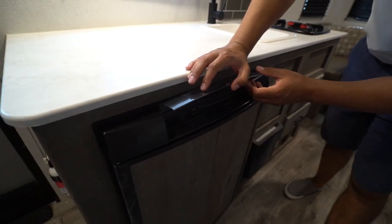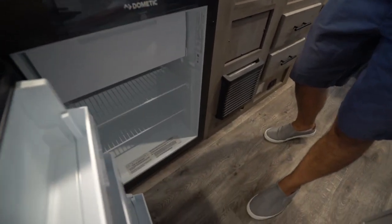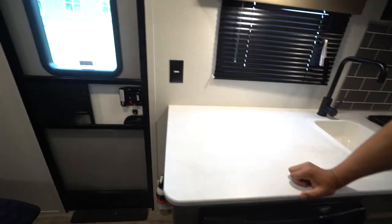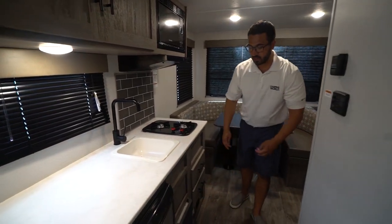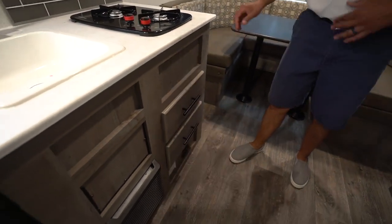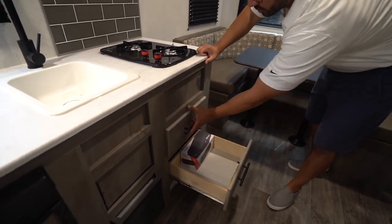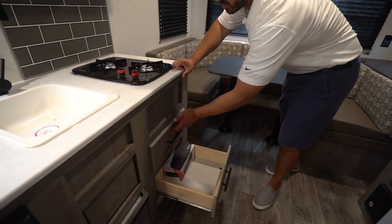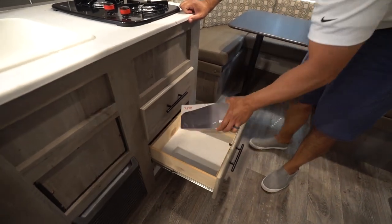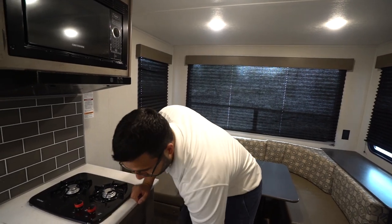Dropping down underneath is the fridge. This one runs off both propane and electric and has automatic switchover, which is fairly uncommon for this size fridge. Opening it up, it's definitely not huge, but you do have a freezer compartment and enough space for a long weekend. Right over next to that is your furnace, so if you plan on doing some late fall or early spring camping the furnace will keep you nice and toasty on those cold nights. You also have two full-extension drawers — very important for storing not just flatware but larger utensils like spatulas, serving spoons, and knives.